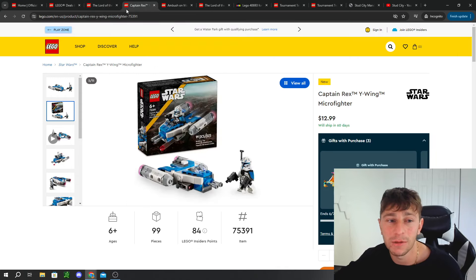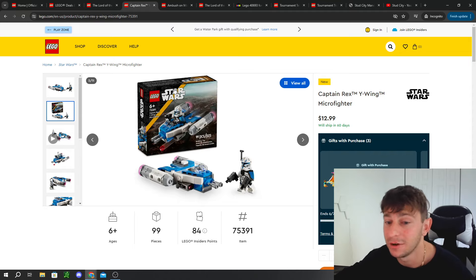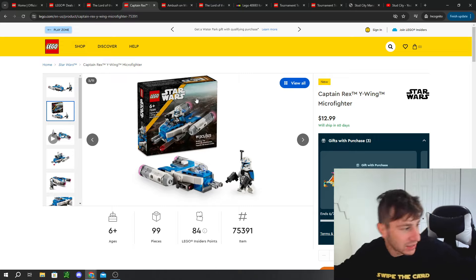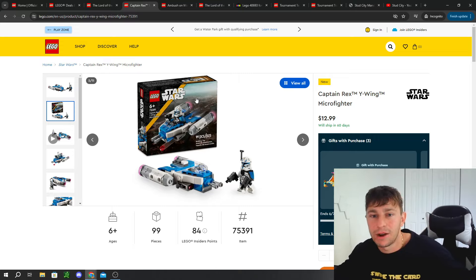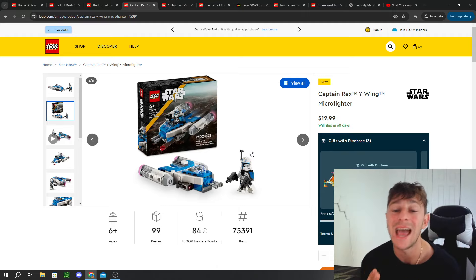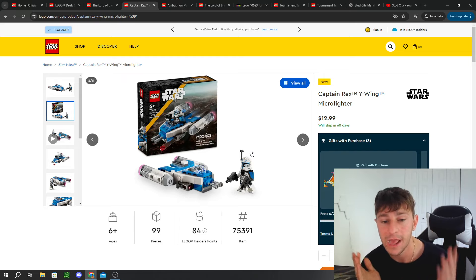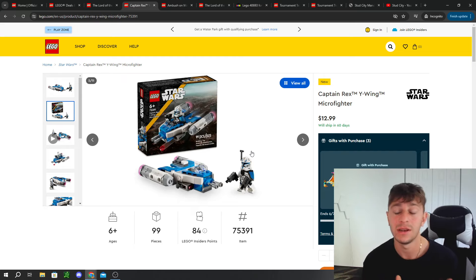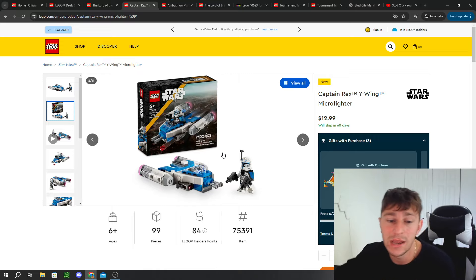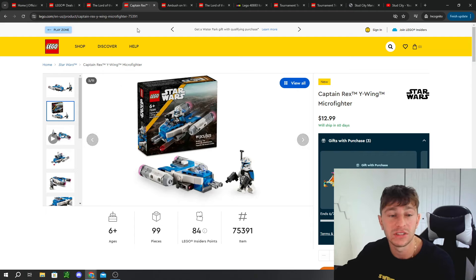Moving on, the Captain Rex Y-Wing Micro Fighter is already backordered, and I think that's no surprise. I literally have a copy sitting right here. It's the exact same Captain Rex minifig from the Ultimate Collector Series Venator that released back in October 2023 — 99 pieces for $13. Basically you're getting that exclusive Captain Rex minifigure for $13, and it will probably be out of stock by the end of today.